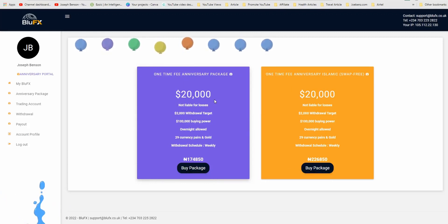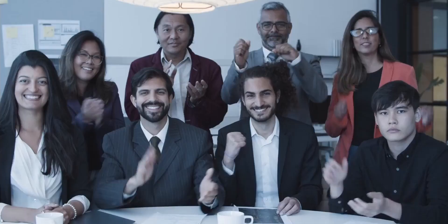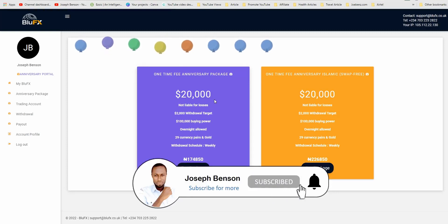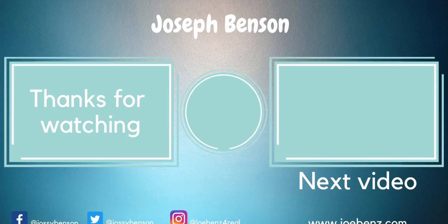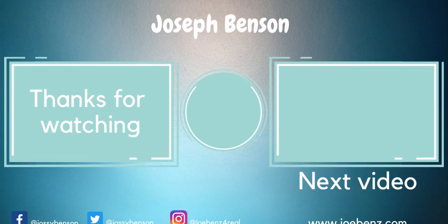The link to get to this is available in the video description below. Click the link, create your account if you're starting new, visit the anniversary page, and take action right now — you will not regret it. My name is Joseph Benson. Make sure you subscribe to my channel and click on that notification icon so you don't miss new videos. Thank you so much for watching — don't forget to like the video. I'll see you in my next video!